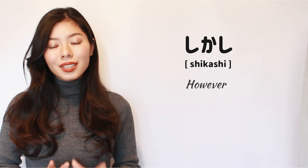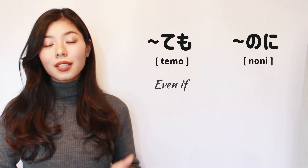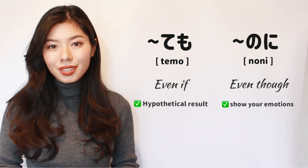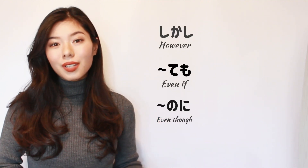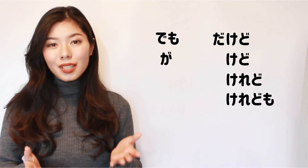But you should be careful using しかし、のに、and ても. しかし can be used as 'however,' but it isn't often used in daily life — it's used in more formal texts. ても is translated as 'even if' and のに is translated as 'even though.' ても is used for a hypothetical result, while のに is used to show your emotions — surprise or disappointment by the result. So these three have different nuances compared to でも、だけど、けど、けれども、and が, which are more like a simple 'but.'